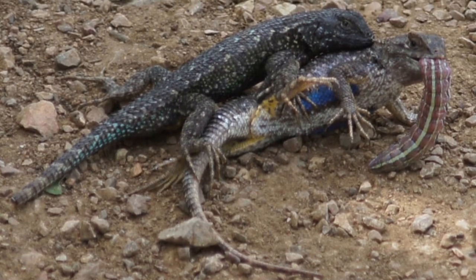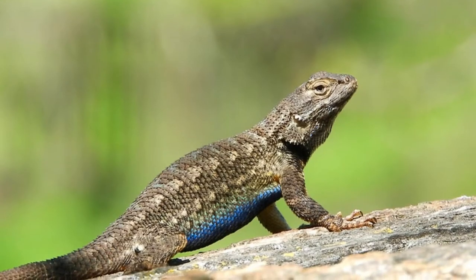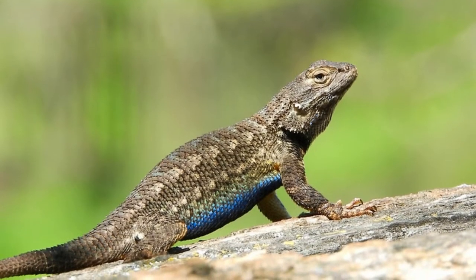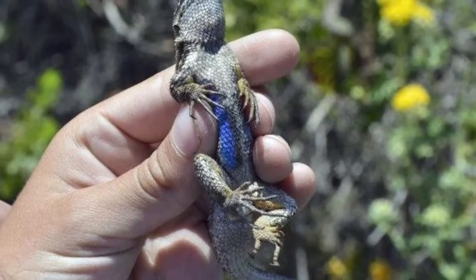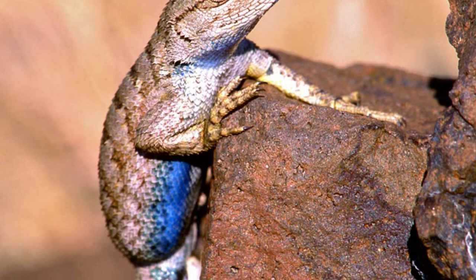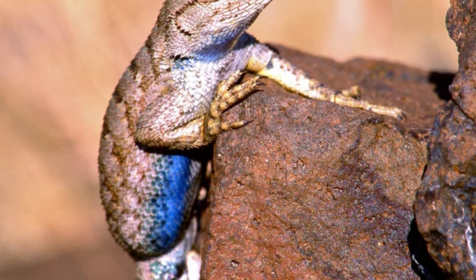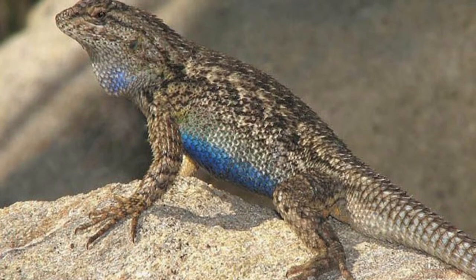Welcome to Zoological World. Today we will discuss the Blue Belly Lizard, also known as the Western Fence Lizard, which is among the most common reptiles in the western United States. They are often seen bathing in sunlight around outdoor trails, buildings, and homes. The sparkling blue scales of the male lizard are a distinctive marker of this species.